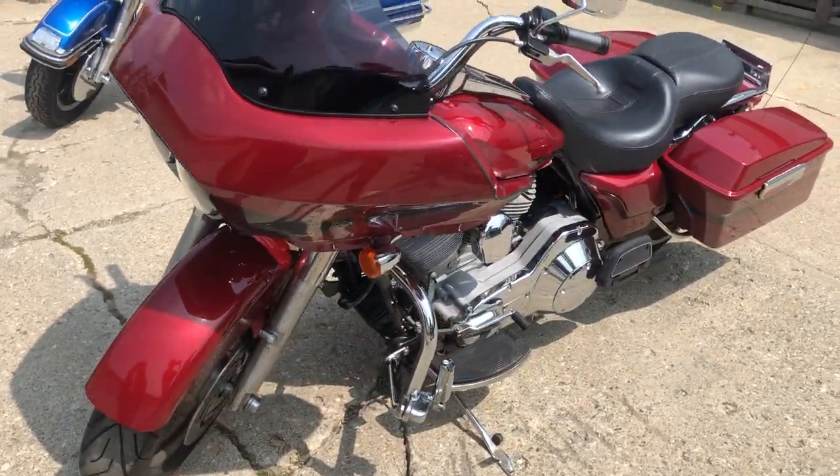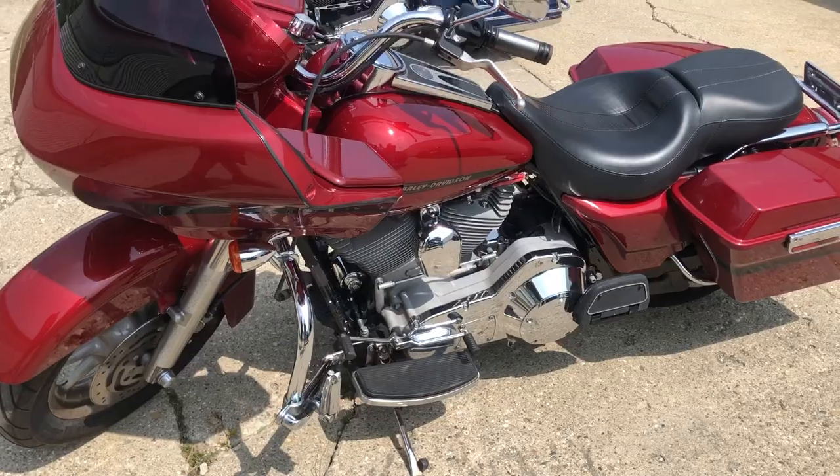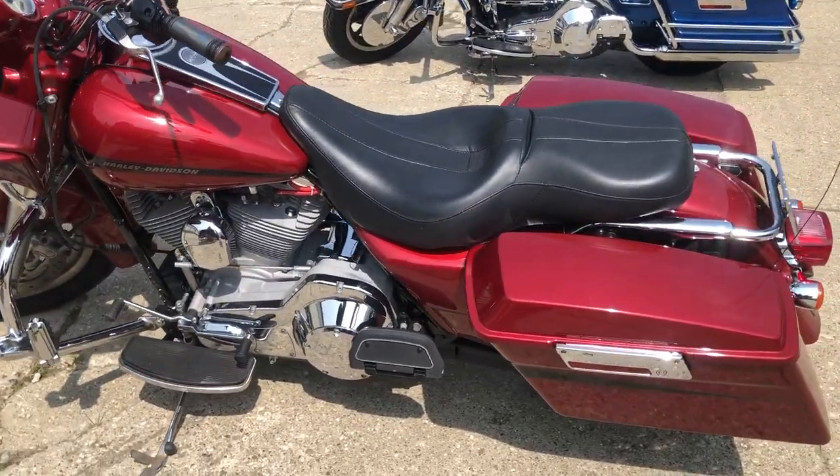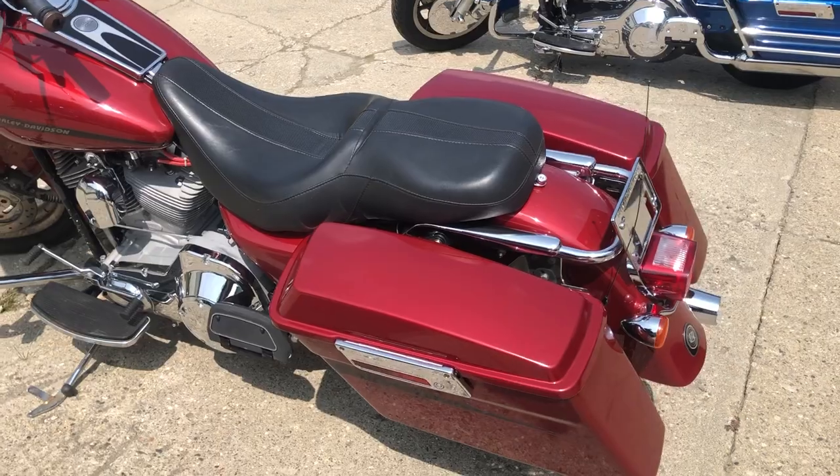Over two grand in extras. You got a paint on the air fairing, Bluetooth stereo, highway pegs, screaming eagle intake, exhaust tips, low-profile seat, and more. Too much to list on this one guys.